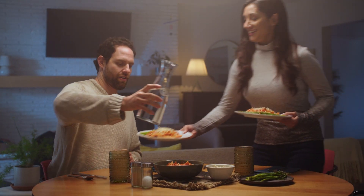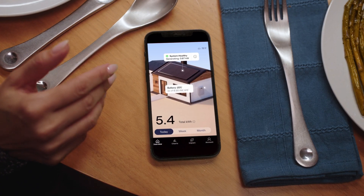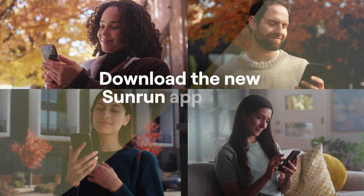With the new mobile app, understanding your system has never been easier. Download the new Sunrun app today.